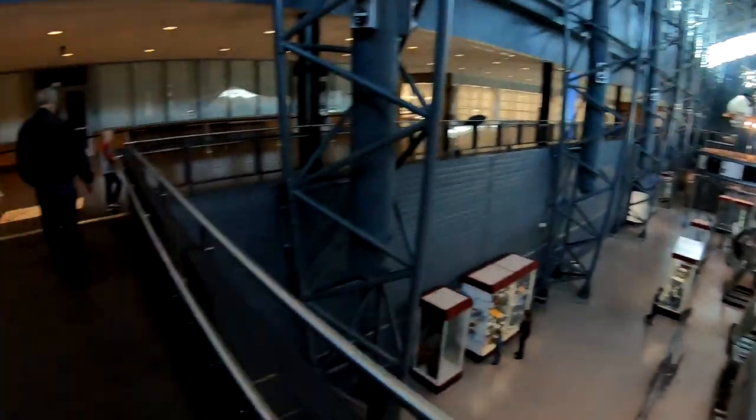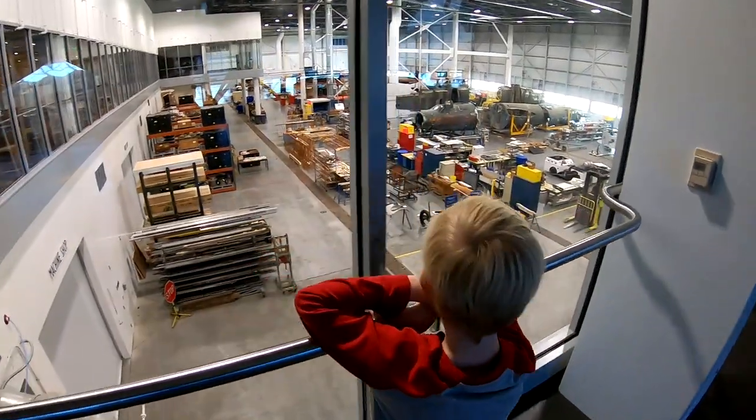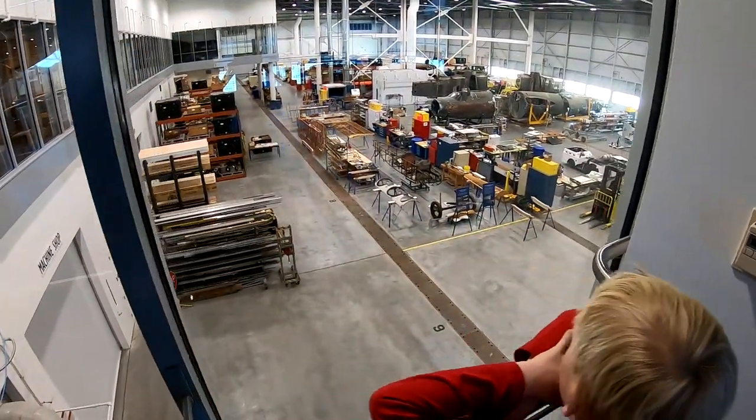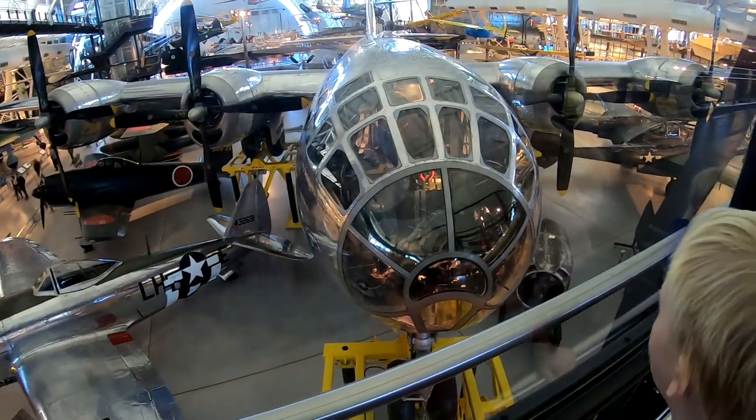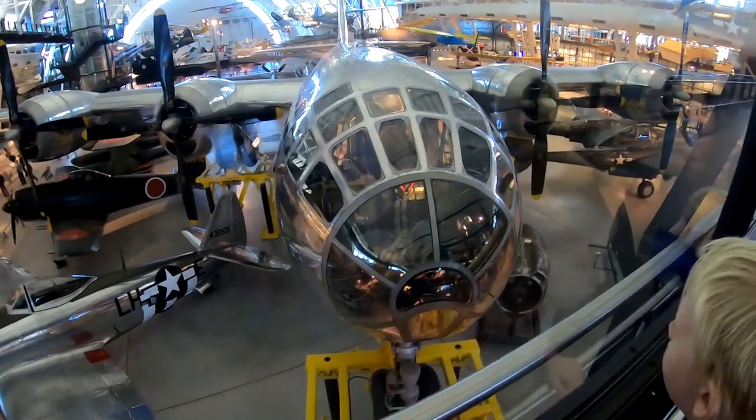This is where they restore the airplanes that they put in the museum — is that cool or what? This is the one that dropped the atomic bomb.